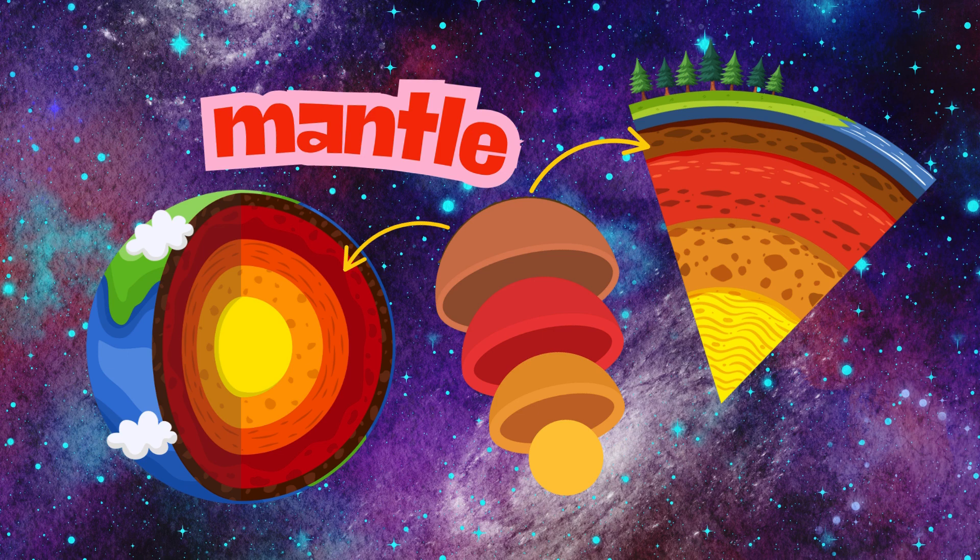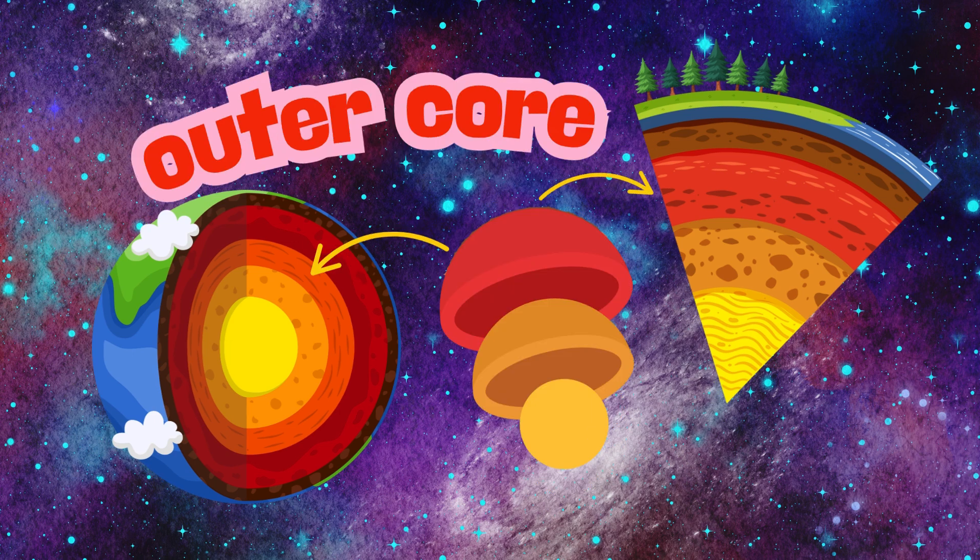The mantle is the fourth layer of the Earth. It is what causes earthquakes and volcanoes. The fifth layer is the outer core. It generates the Earth's magnetic field.